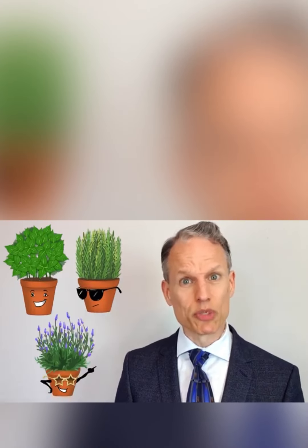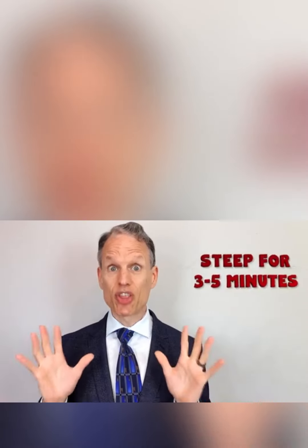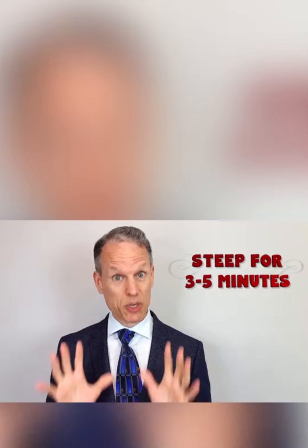rosemary, lavender — whatever floats your boat. And make sure not to steep it longer than three to five minutes, otherwise it'll probably get bitter. Otherwise, enjoy!